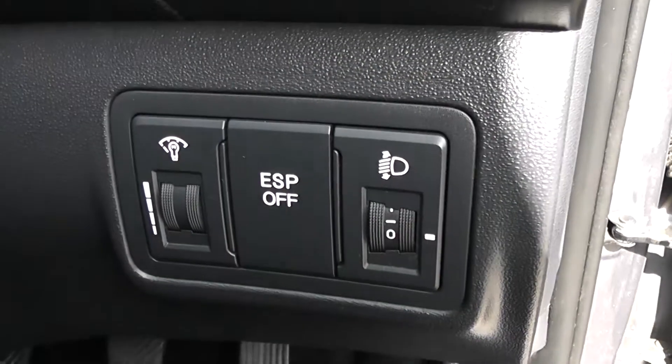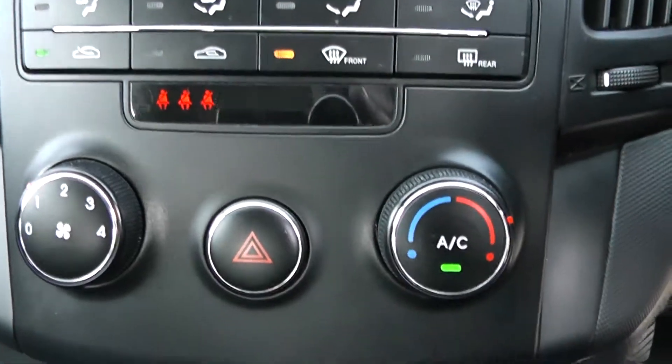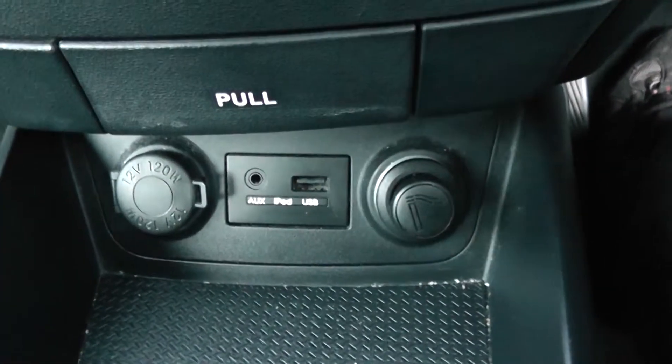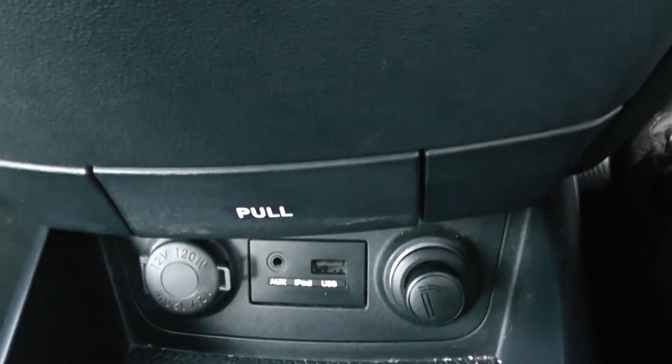Moving into the vehicle. To the right hand side you have all your various lighting controls. Moving on to the centre console, you have your CD and radio display. Moving down to your air climate controls, and then you've got a little cubby hole there with a power outlet and auxiliary input, USB input and cigarette lighter for all your various gadgets.